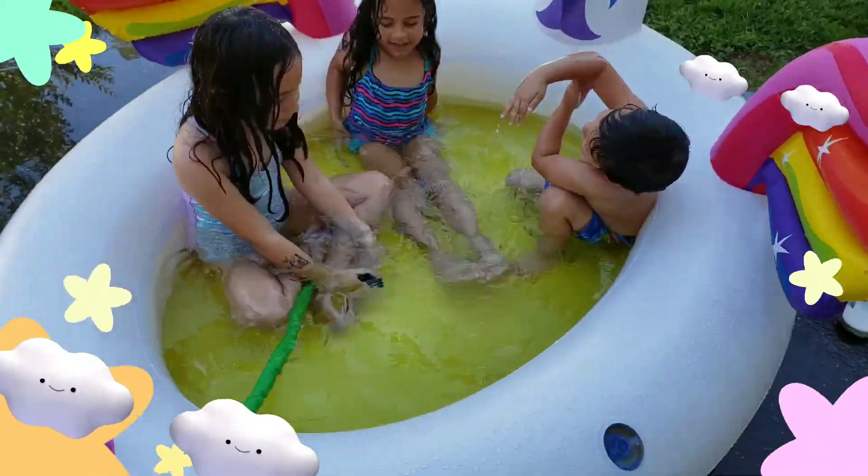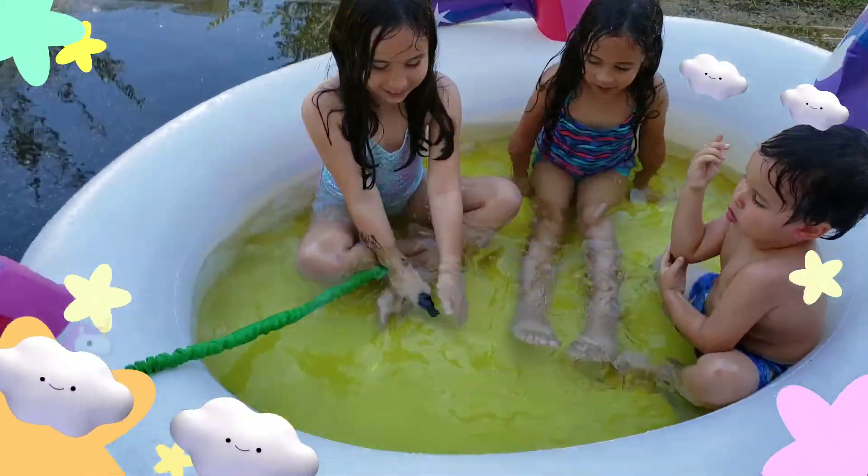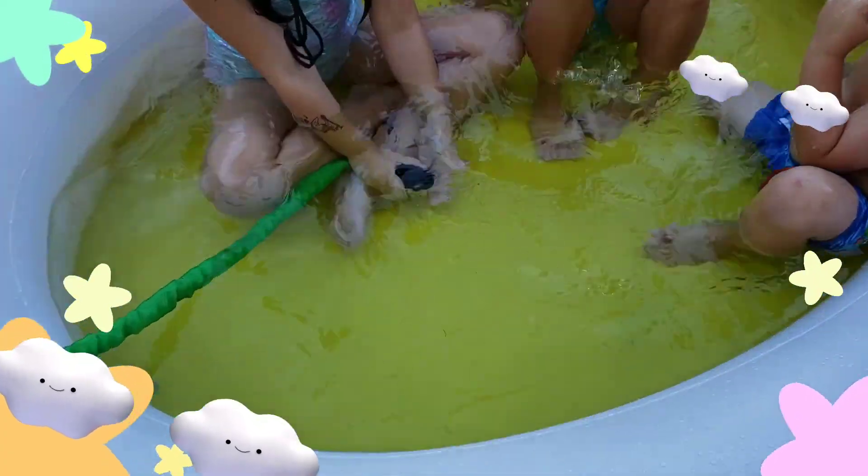So they're gonna fill the water up a little bit more.